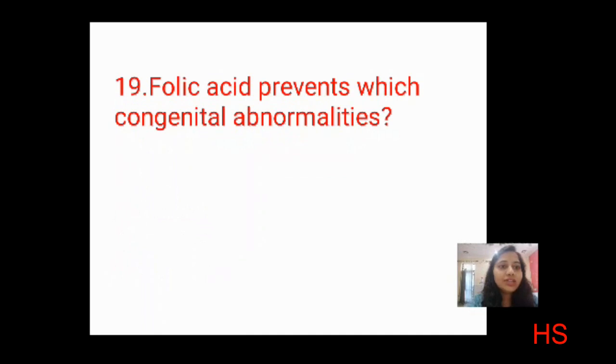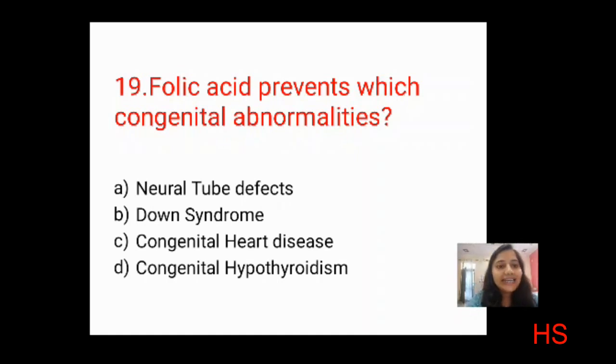Next question: folic acid prevents which congenital abnormality? This question comes from both nutrition and OBG. Options: neural tube defects, Down syndrome, congenital heart disease, congenital hypothyroidism. Using elimination — Down syndrome and congenital hypothyroidism can be eliminated. The correct answer is A: neural tube defects such as anencephaly, cleft palate, and cleft lip. That's why folic acid is given in early pregnancy and the preconception period.